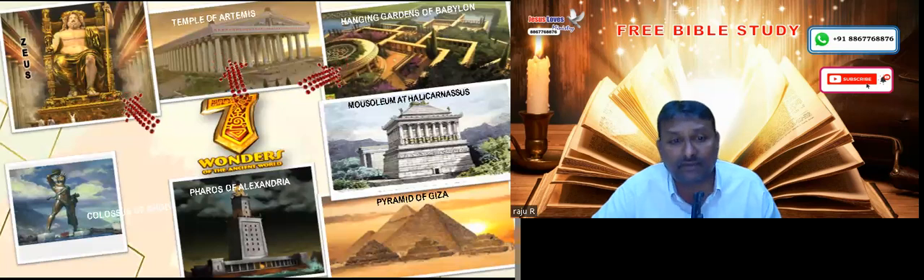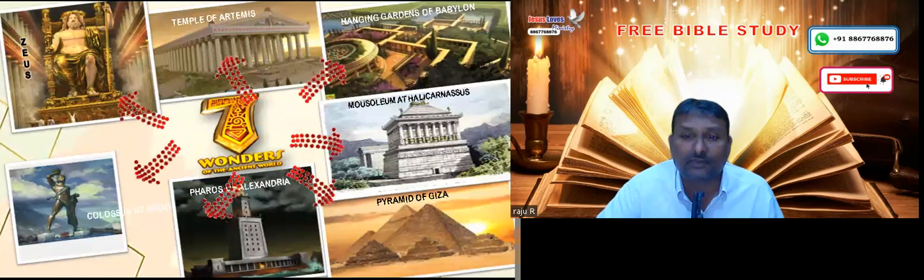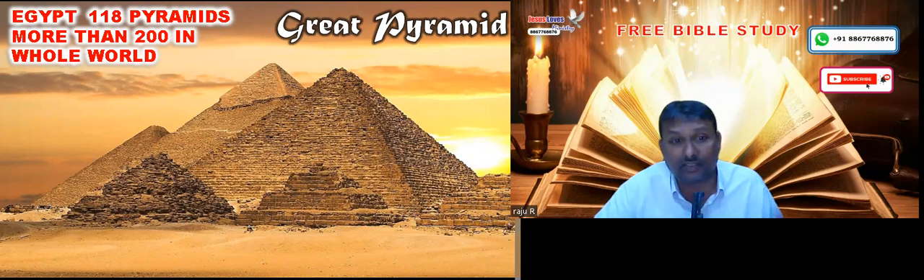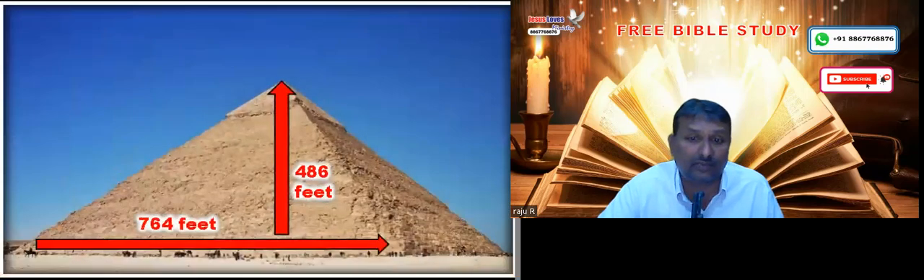One of the ancient seven wonders of the world still existing is only the Great Pyramid. All the ancient wonders have been totally destroyed except for the Great Pyramid of Giza. This pyramid is not an ordinary pyramid because there are more than 200 pyramids all over the world, and even in Egypt there are more than 18 pyramids. But this pyramid is one of the greatest and largest of all.